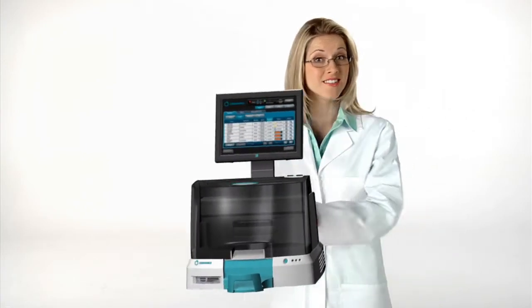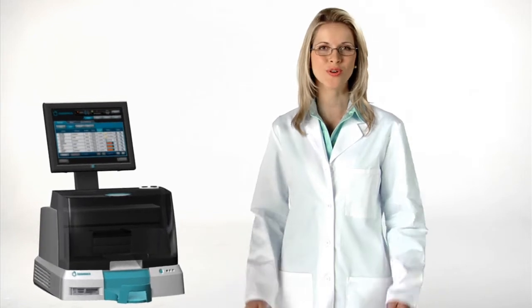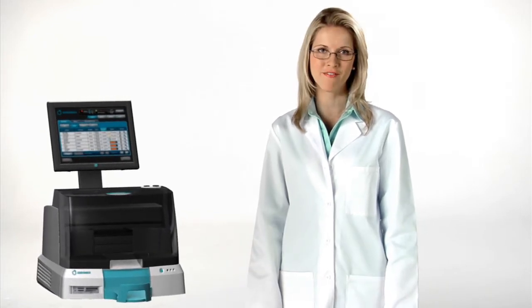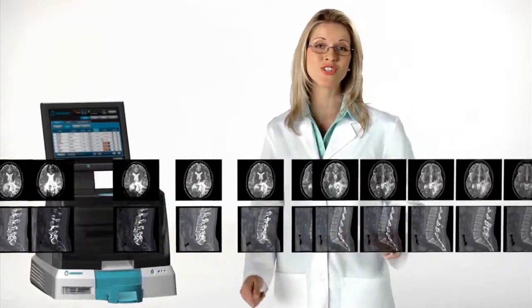The Codonix Virtua Medical Disc Publisher is the world's fastest medical disc recording system, five times faster than the competition, over 60 CDs or 30 DVDs an hour. Virtua is the only disc recorder that keeps pace with multi-modality environments where imaging systems send tens of thousands of images every hour.